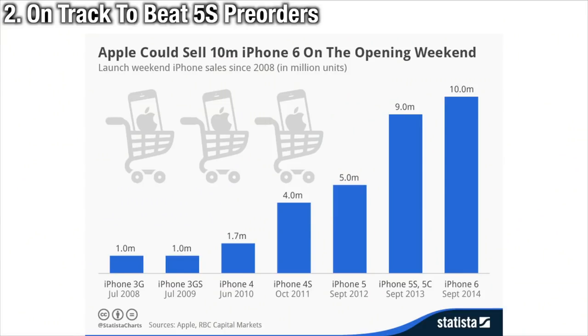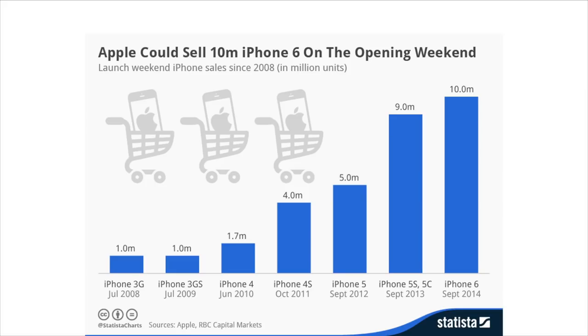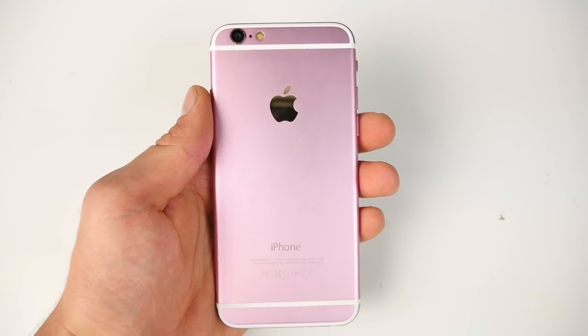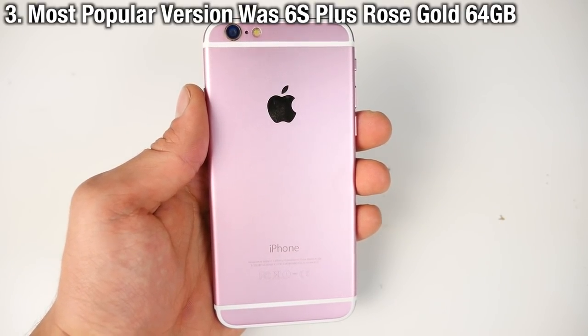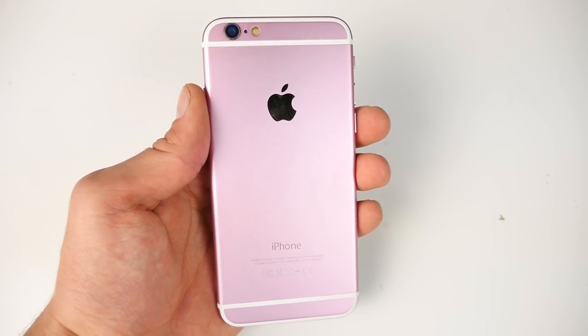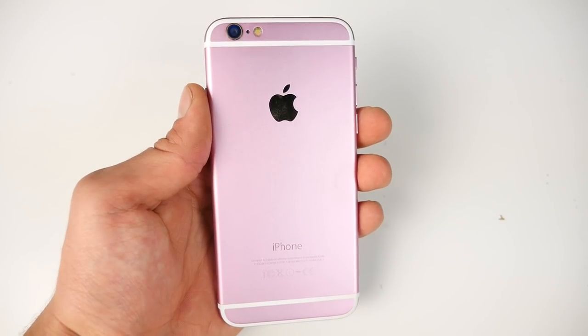With the 6S, Apple is on track to break records — that's 1 million more on pre-order weekend than the iPhone 5S, which itself was an earth-shattering record. The most popular version was the 6S Plus in rose gold 64 GB. Prices on eBay are above retail by $200 to $500 right now, and they're actually selling.